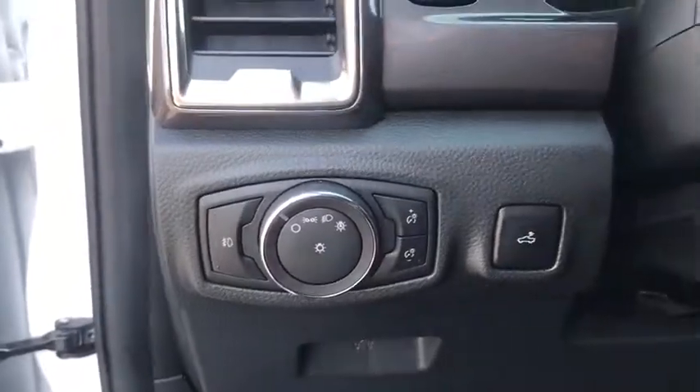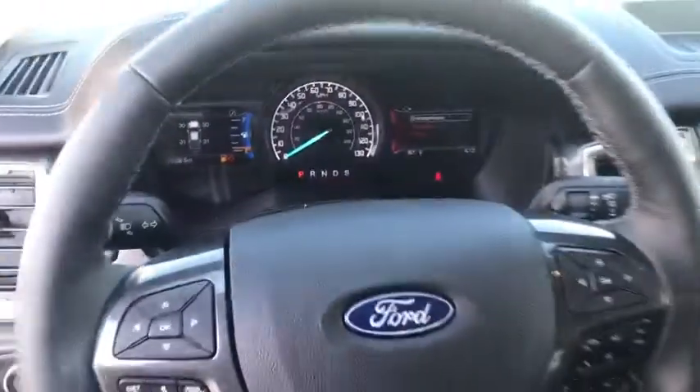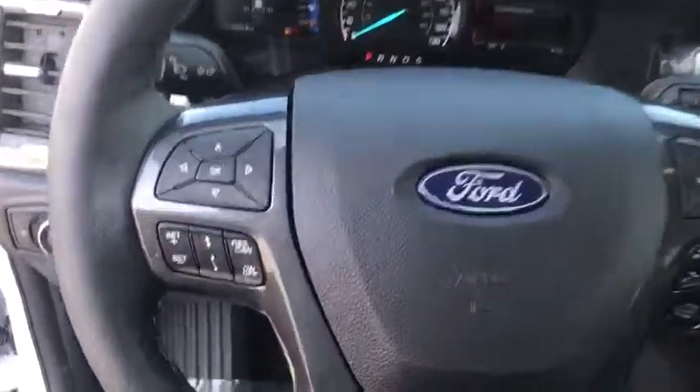Universal garage door opener, rear window defroster, power windows, fog light, security system, compass, electronic stability control, trip computer, heated front seat, overhead console, off-road package, remote keyless entry, brake assist.